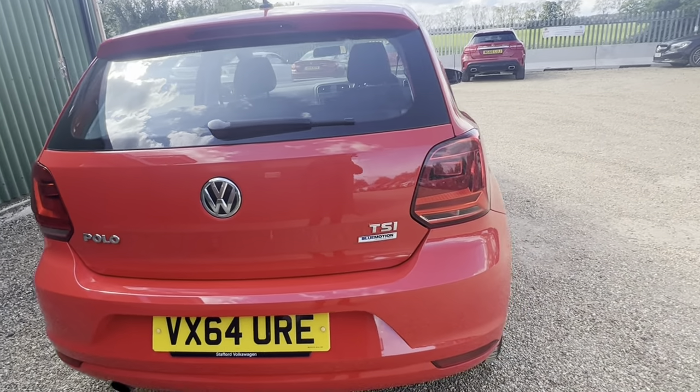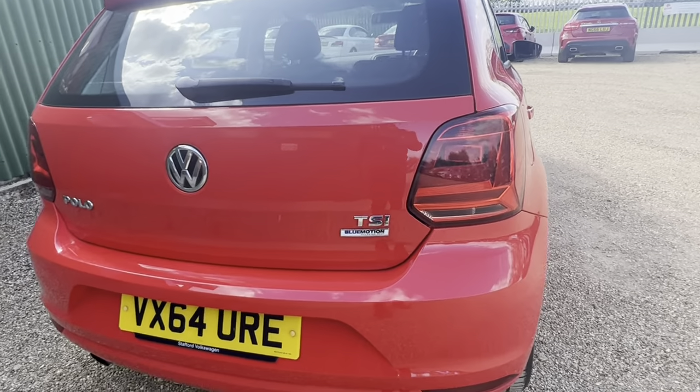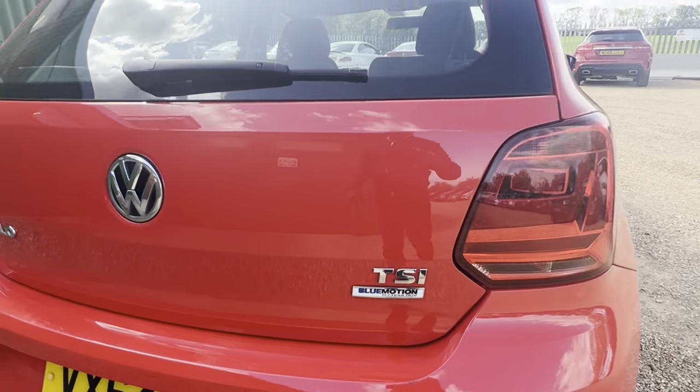And it's a BlueMotion, as you can see on the tag — BlueMotion.